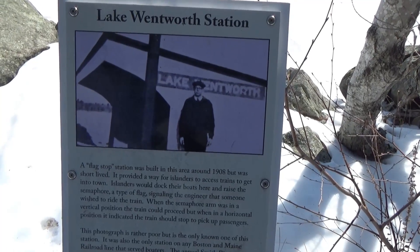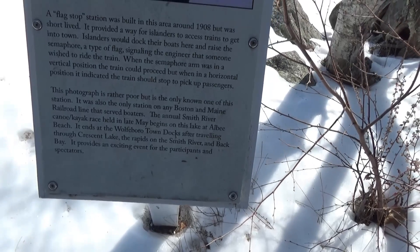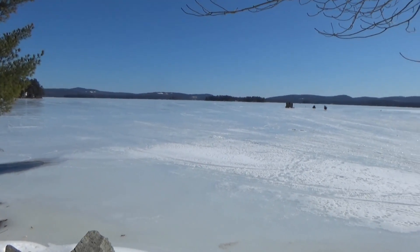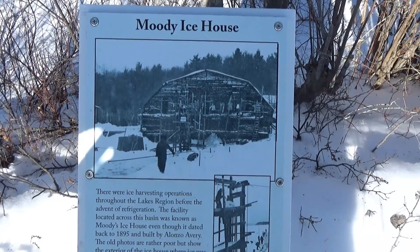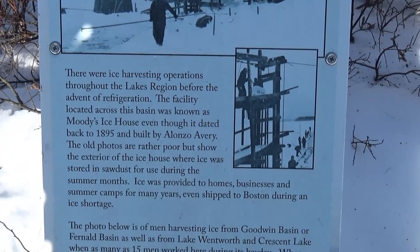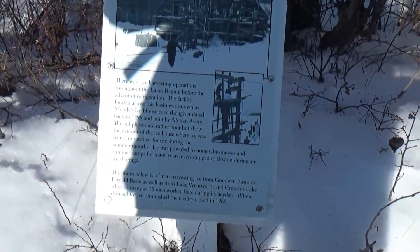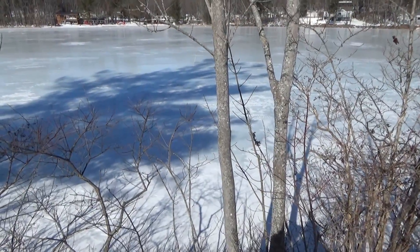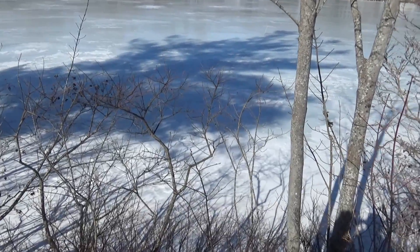Another sign here, and here's a view of frozen Lake Wentworth — I'm zooming in on that for you guys. Another sign as well. Just a few seconds ago I heard a loud thumping sound again, like we heard over at Crescent Lake.